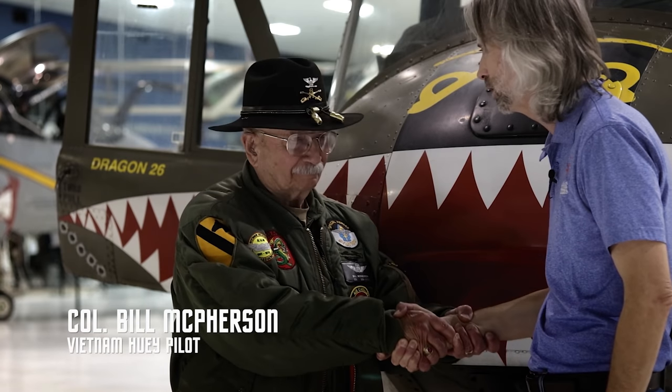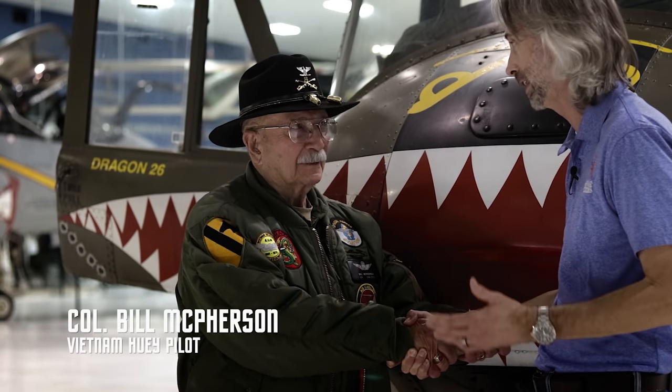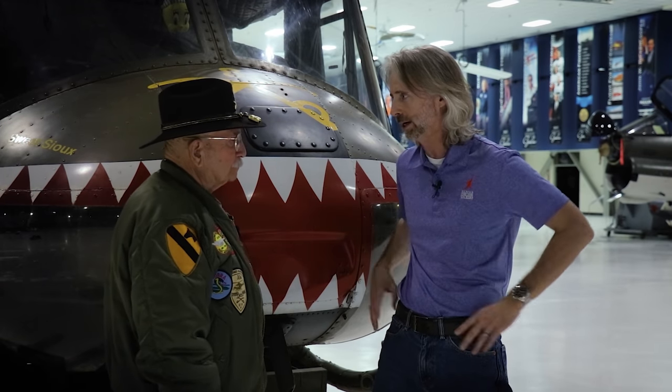I am here with a real, live helicopter pilot who flew in Vietnam and did three tours. This is Colonel Bill McPherson. Thank you so much for being with us here today. This is a huge honor because I consider you a friend of mine.